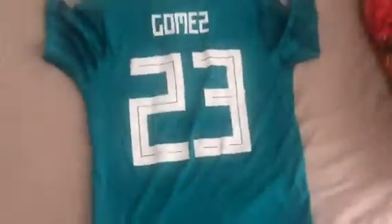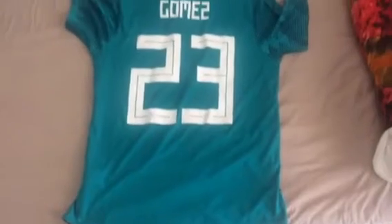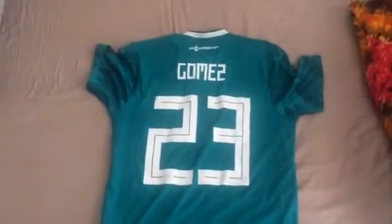I got this off eBay — I saw a guy selling it on eBay and I was really happy to see it. I thought, you know what, I'll buy it. It's actually a really beautiful jersey.